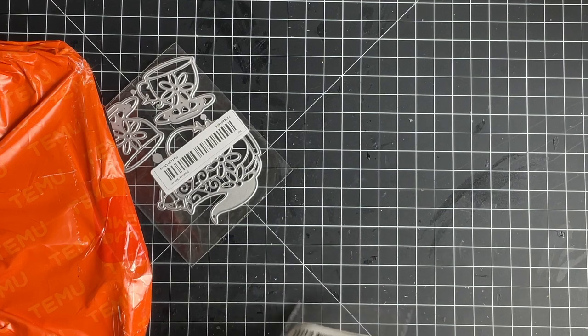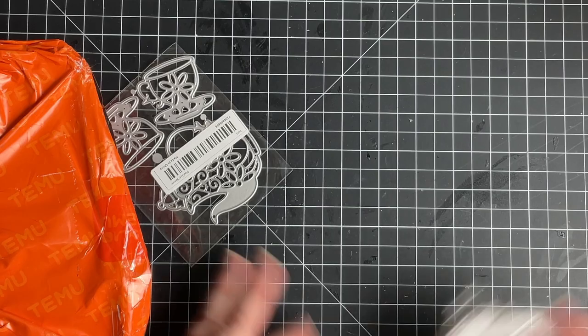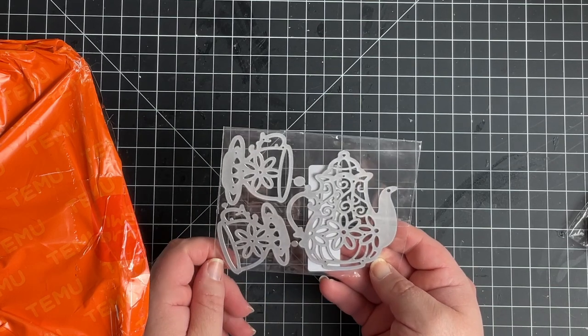The other thing that just fell out is a die — it's the teapot and two teacups. This is so cute!